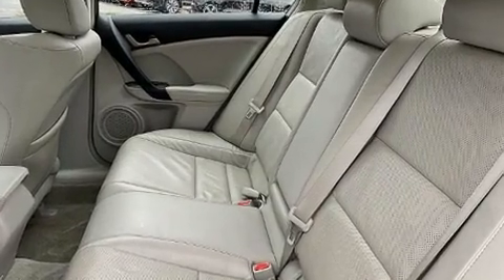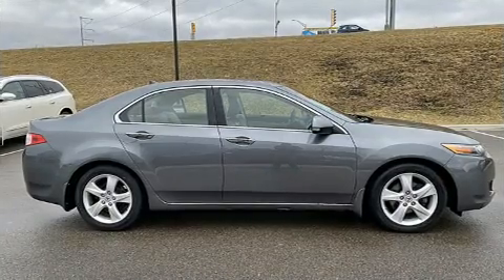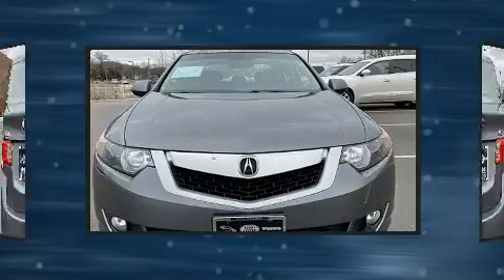Acura infused the interior with top-shelf amenities such as leather upholstery, one-touch window functionality, a tachometer, a trip computer, power door mirrors and heated door mirrors, and more.